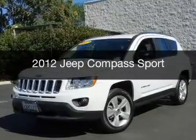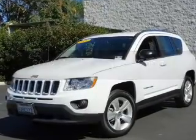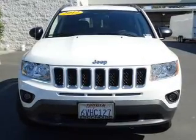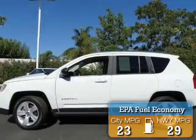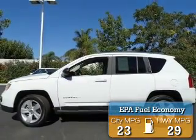This is a used 2012 Jeep Compass, powered by front-wheel drive, a 2-liter, 4-cylinder engine, and a continuously variable transmission. Great fuel efficiency saves you money by requiring fewer trips to the gas station.